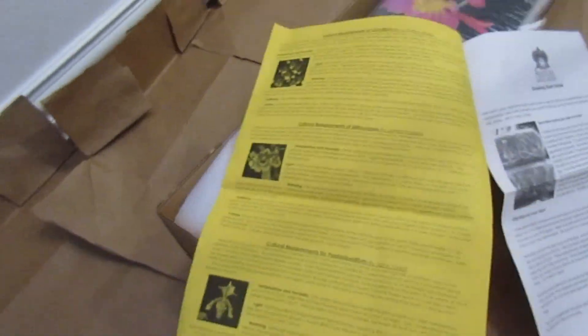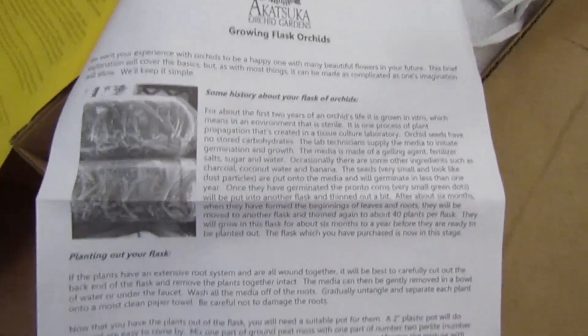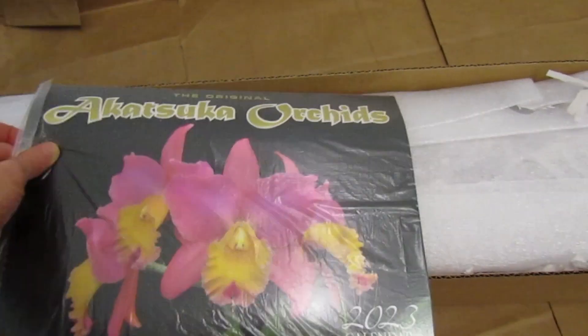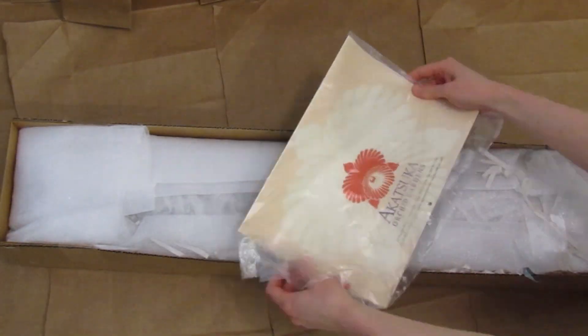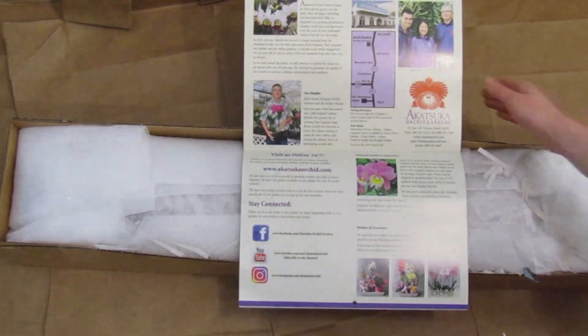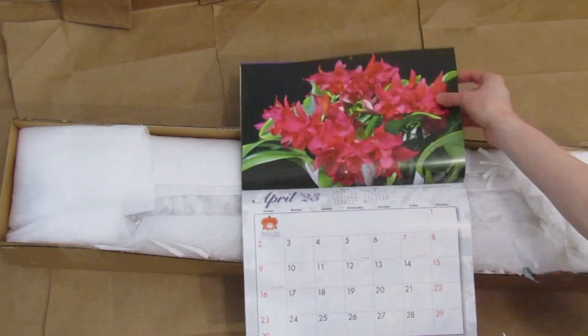Inside the packing looks really nice. On top there's a printout guide on how to grow different varieties of orchids, including care instructions on how to repot and grow orchid flasks. I was really surprised they also included a free copy of their 2023 orchid calendar. The photos are really beautiful. I can't wait to see these on my wall each month this year.